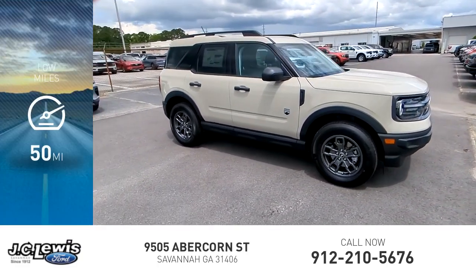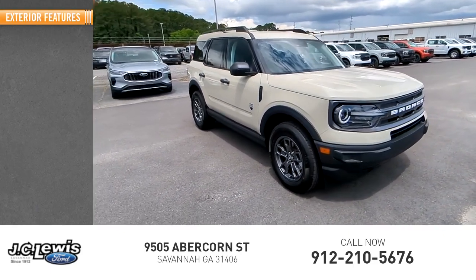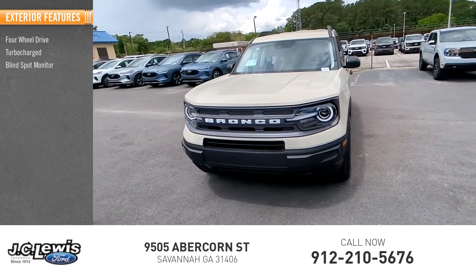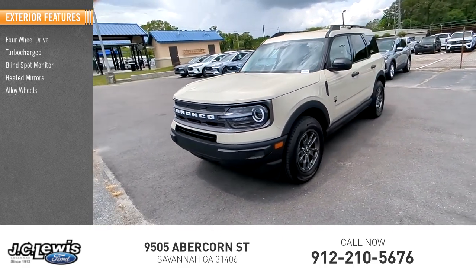This vehicle has less than 100 miles. Here are some of this vehicle's great options: four-wheel drive, turbocharged, blind spot monitor, heated mirrors, alloy wheels.